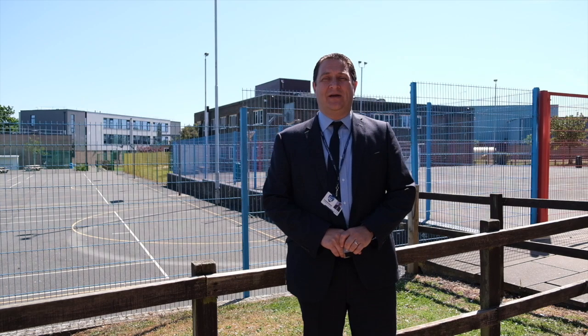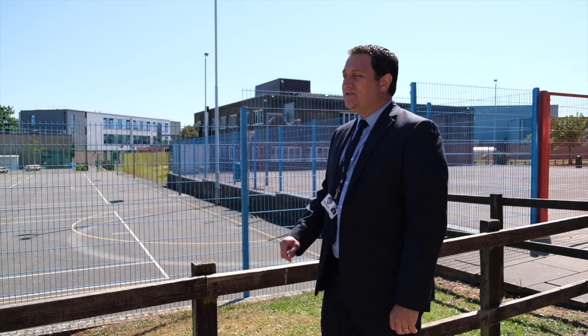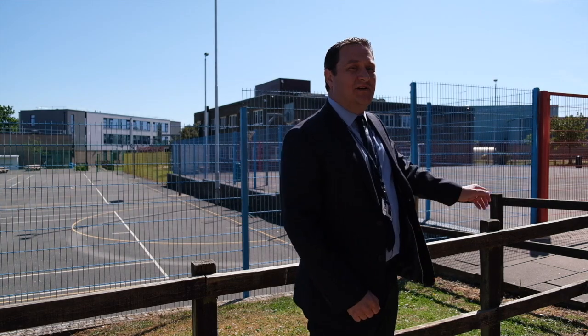Behind me here are the tennis courts, which is the centre of the school here at FCC. The top tennis court, with the red fencing, is allocated to Year 7 until Christmas. From here, we can see the Wilson Building, which is our newest building, the Maths and Art Block, and the Leisure Centre over the far side.